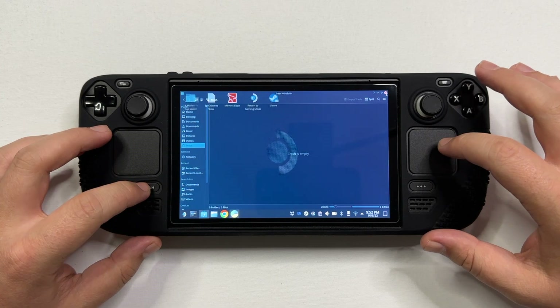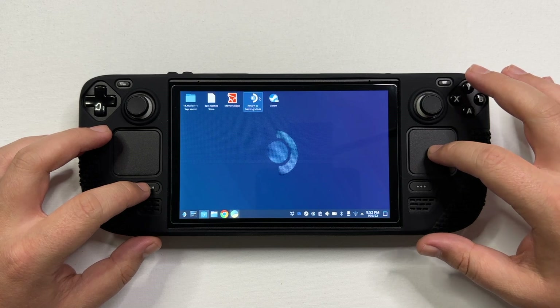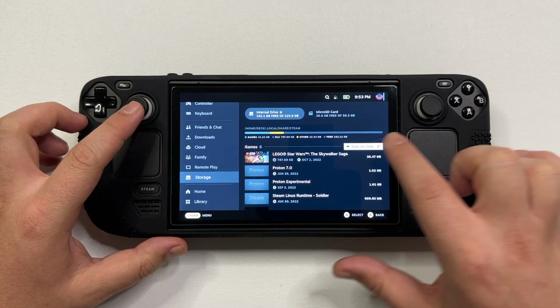And that is basically it. We can now go back to the desktop mode and check the storage once more. As you can see, the storage label with 'other' is a lot smaller now, so our operation was a success.